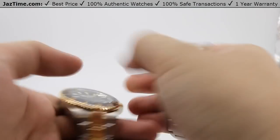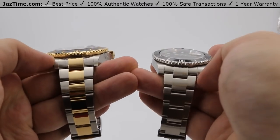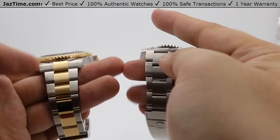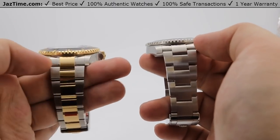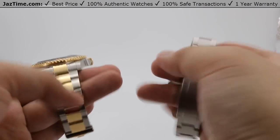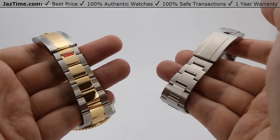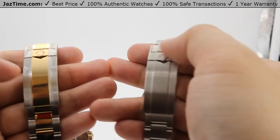Moving on to the bracelets — both watches run an oyster style bracelet. They have different polishing styles, though, because the Sea-Dweller is a two-tone watch. It has yellow gold straight down the center with a nice high polish contrasted by the satin finish on the sides of the three-piece links. The Submariner is a full-on durable sports piece — not a hybrid between dress and sports — so it has a satin finish throughout the entire oyster three-piece links. That satin finish travels all the way to the clasp, while the high polish travels through the center of the Sea-Dweller's clasp.